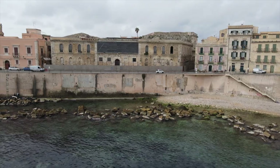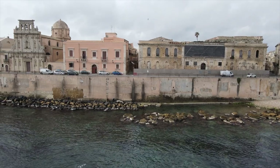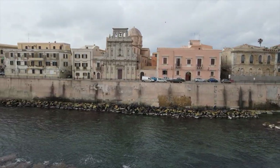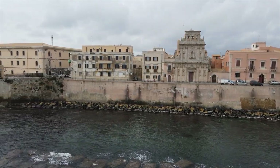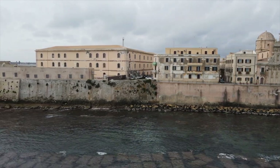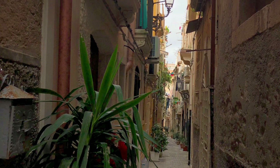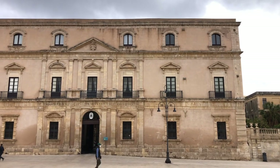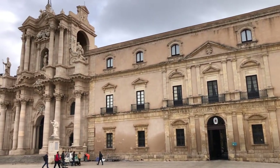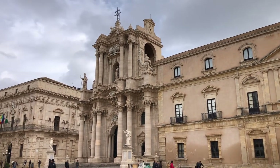The city was founded by Greek settlers in 733 BC. For several centuries Syracuse used to be the biggest and most wealthy town in Sicily. In ancient times it had up to 200,000 inhabitants, much more than today. The historic center with its narrow streets, the cozy restaurants, and the big plazas like the Piazza del Duomo with the cathedral make Syracuse a touristic hotspot, especially in summer.